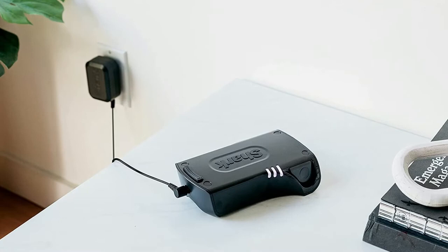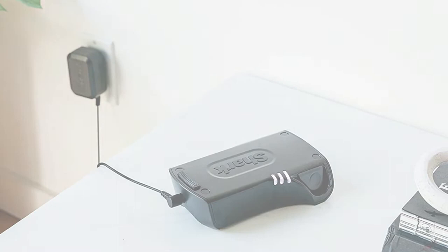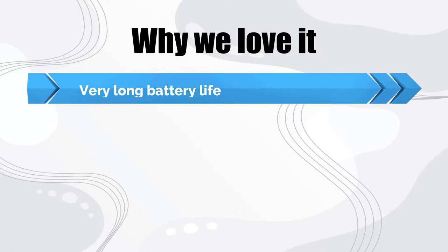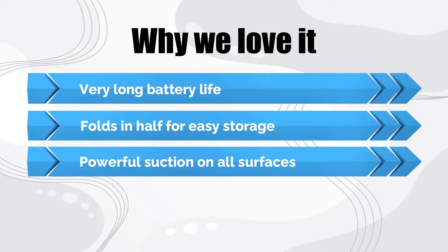As we discovered in the lab, it has the power you need to leave your carpets deeply clean and your hardwood floors sparkling. This model earned a perfect 5-star rating for its effectiveness and didn't cause any debris to scatter in the process. Why we love it: very long battery life, folds in half for easy storage, powerful suction on all surfaces, and the vacuum basically moves itself.